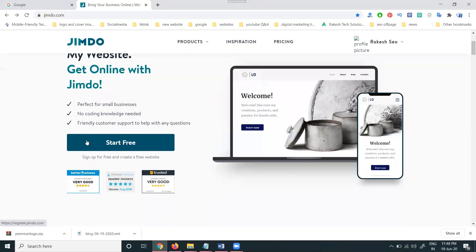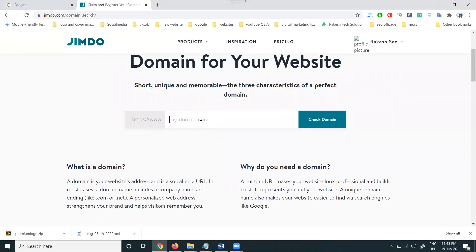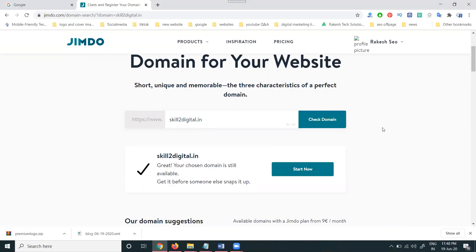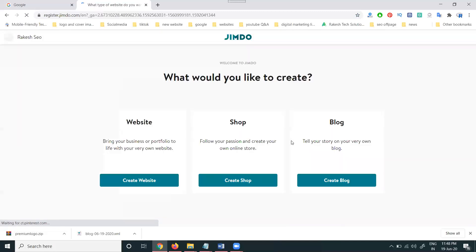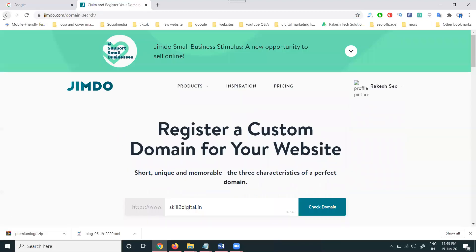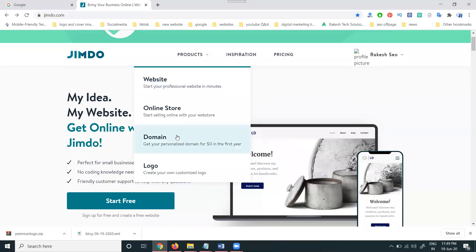Click 'Start with the free website.' Here you see options for website, online store, domain, and logo. You can get your personal domain for zero dollars for the first year. Right now I'm not making a premium website — I'm making a free website, so I won't be purchasing any domain.